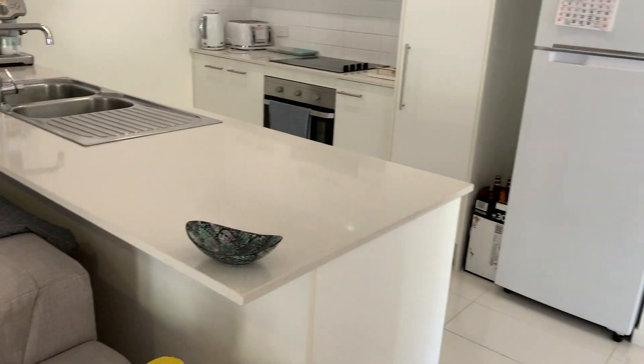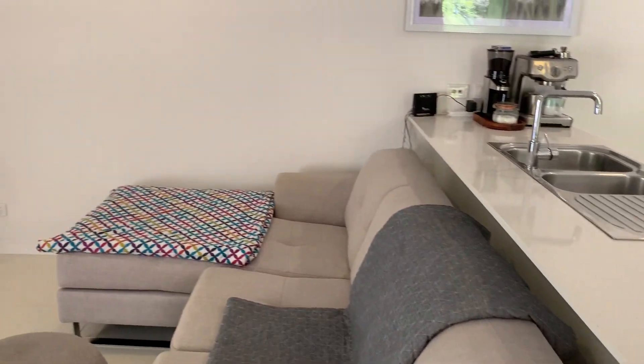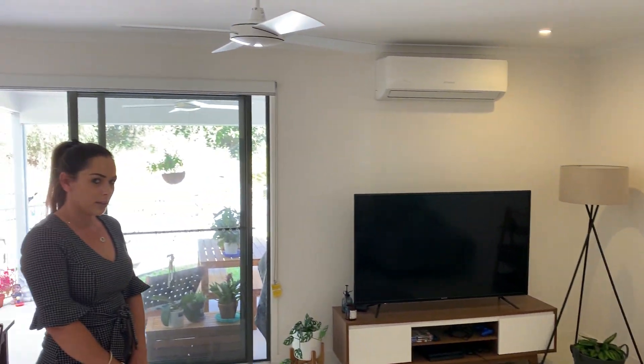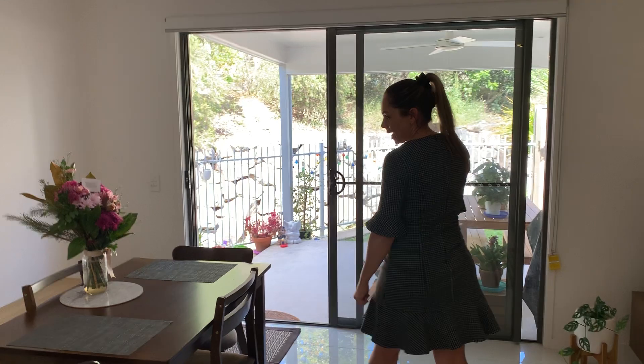That leads us through to your living area, with air conditioning and a ceiling fan, which comes through to your little dining space.